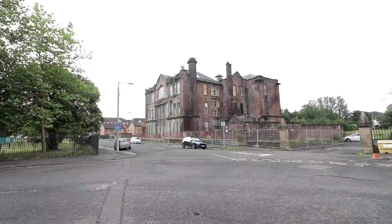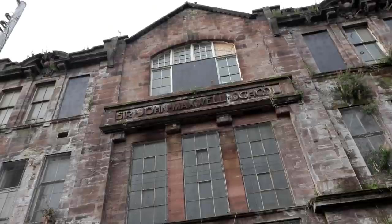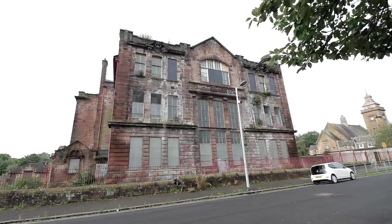The city boasts some incredible architecture that has been preserved over centuries, but also a lot of abandoned buildings. Months ago, we discovered that one sort of building in particular seems to thrive in dereliction in Glasgow — schools. Like Sir John Maxwell School in Pollock Shores shown here, many of these structures sit neglected and shuttered off to the public.